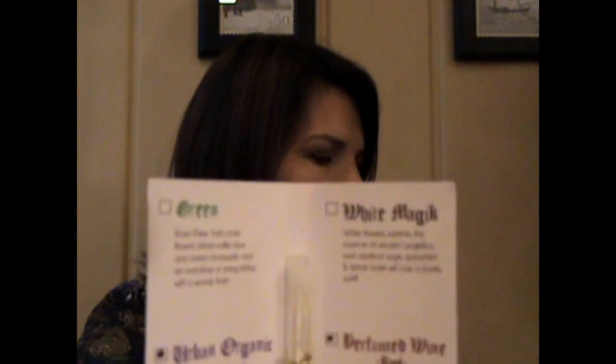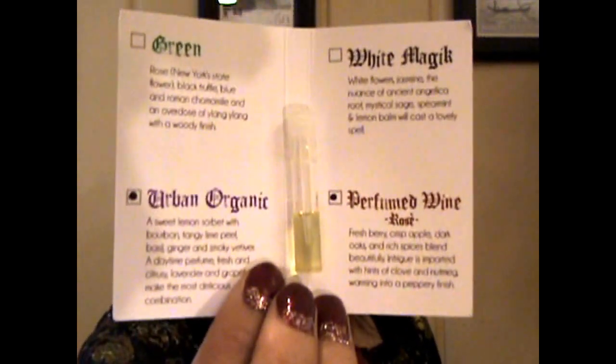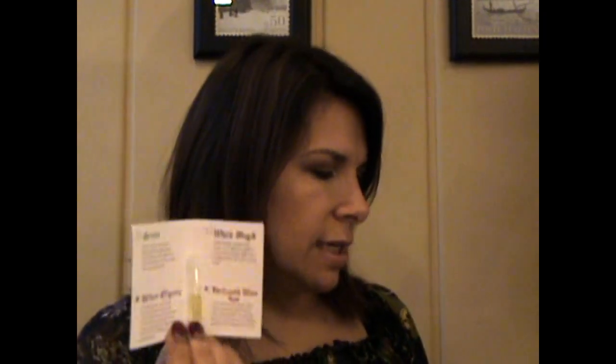And then the next thing is a sample — I just got this last month, the exact same one. It's the Urban Organics perfume. And this is the same scent I got last month — they've got green, white magic, and perfumed wine. I can't quite tell what it is because they've got Urban Organic and perfumed wine, both marked. Your guess is as good as mine. But this is also vegan, and for a 12-milliliter roller it's $65.